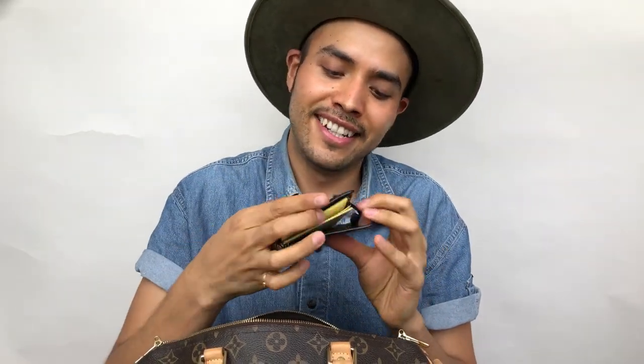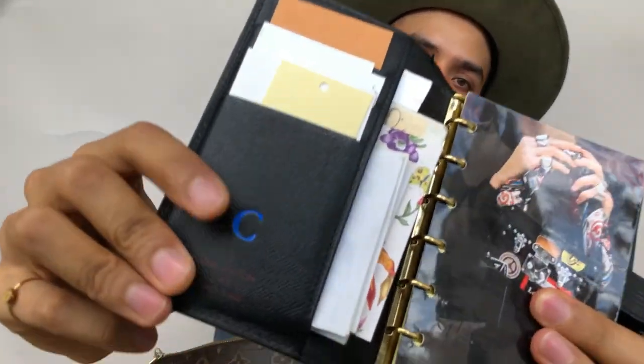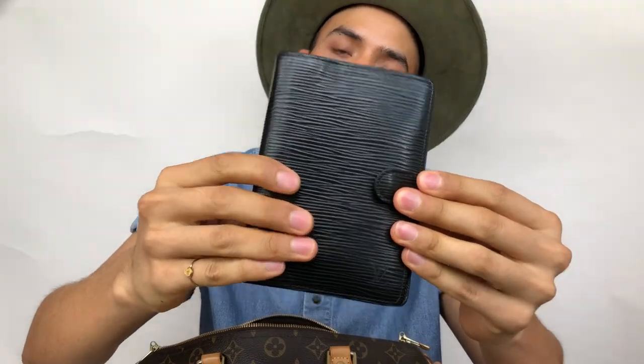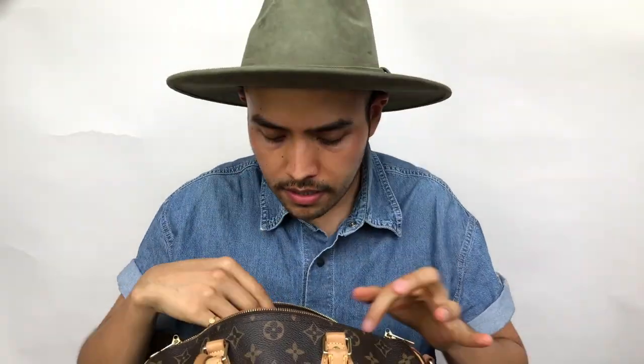Next up I have my agenda in Epi. I said 'Alma' because for my birthday I won the Alma in black Epi, so I'm thinking about the Alma. But this agenda is made in Spain, and I have to say Spain is the best for SLGs — so that's my made-in-Spain piece.